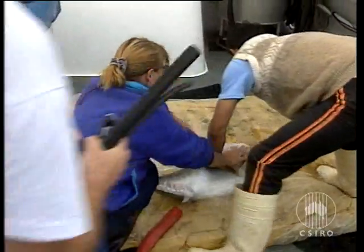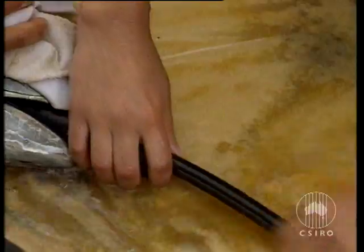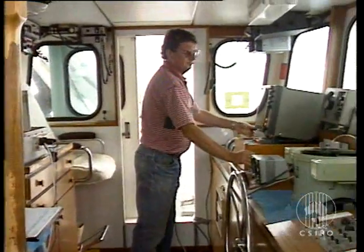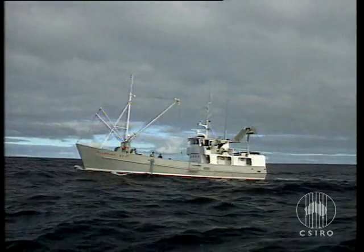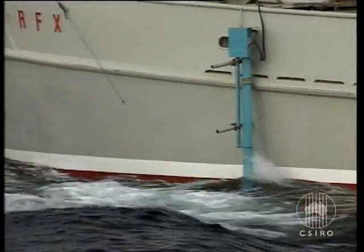As well as conventional tags, the researchers use acoustic tags. These emit sound pulses which can transmit data on temperature or depth. However, to receive the signal, the reconnaissance vessel must chase the tuna to stay within range. This is difficult and expensive, and is usually only done for a day or two.